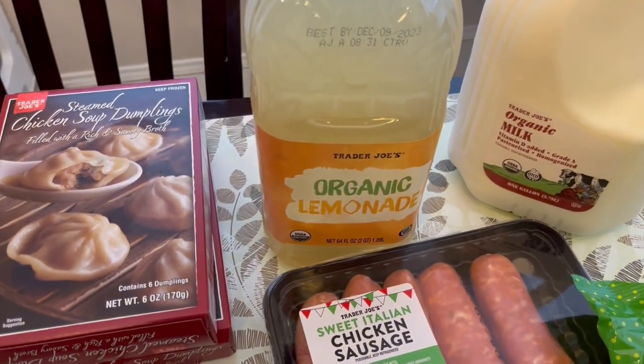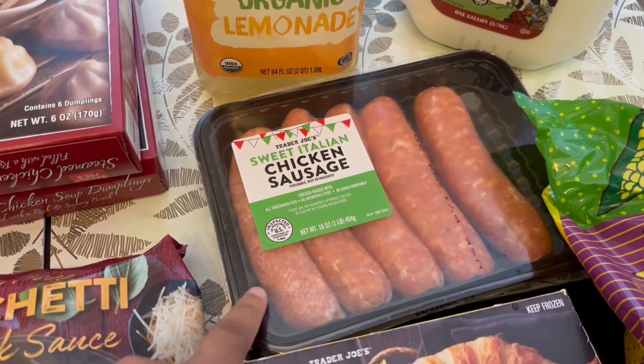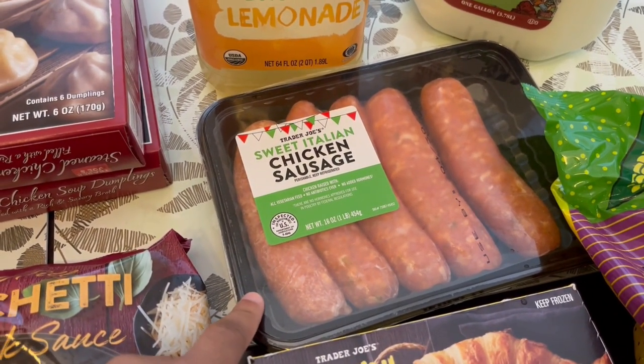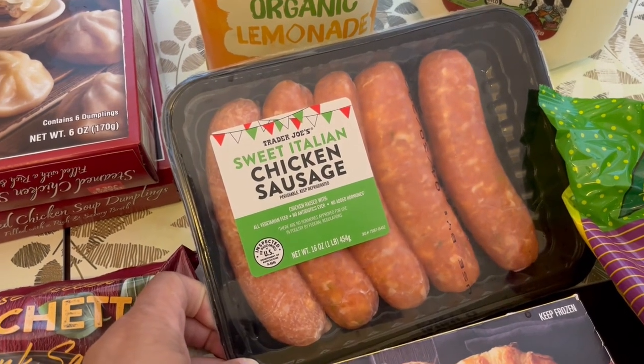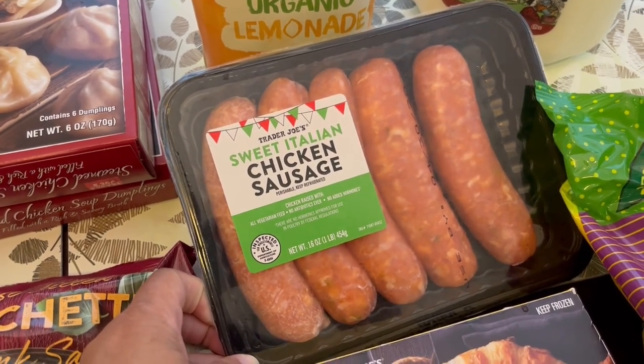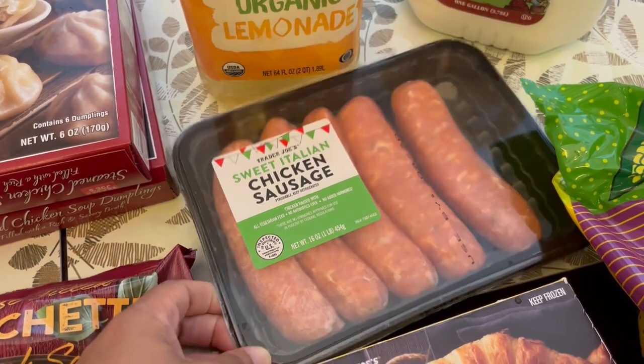I grabbed him this organic lemonade — he likes lemonade. Trying out this sweet Italian sausage. I don't think this is new, I've just never paid attention to it before. But I'm trying to eat less beef and less pork, so I thought this would be a good substitute.